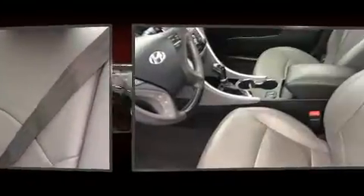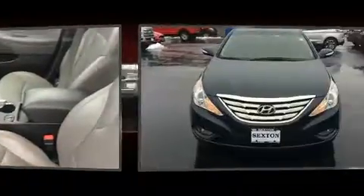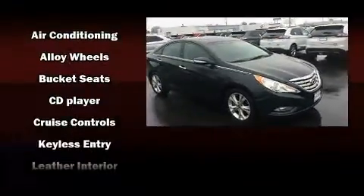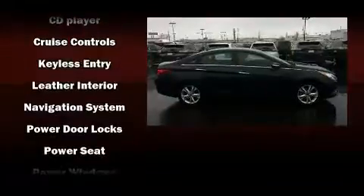Hyundai ensures the safety and security of its passengers with equipment such as dual front-impact airbags with occupant-sensing airbag, front-side impact airbags, traction control, and four-wheel disc brakes with ABS.